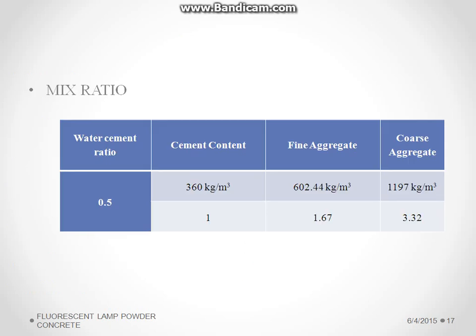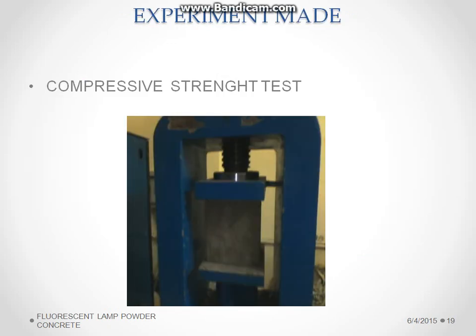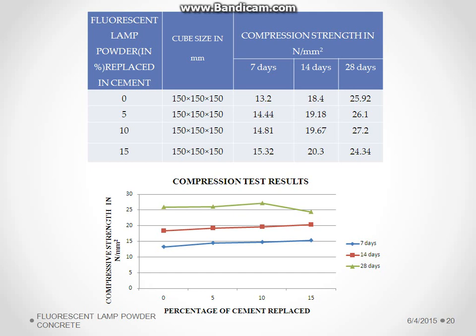Finally, the mix ratio obtained is 1:1.67:3.32 for M20 grade concrete with a water-cement ratio of 0.5. The casting process was carried out, followed by curing for 28 days. The compressive strength test was conducted and values were obtained at 7 days, 14 days, and 28 days.